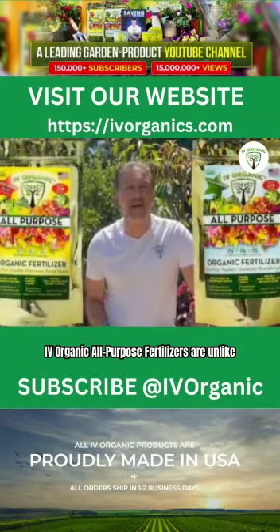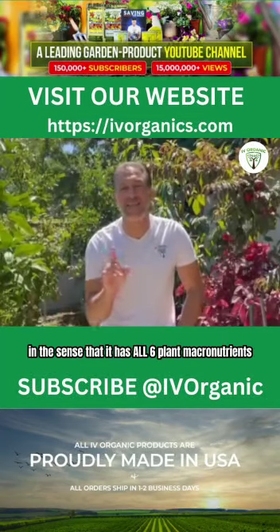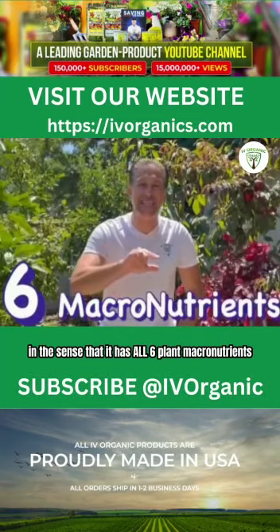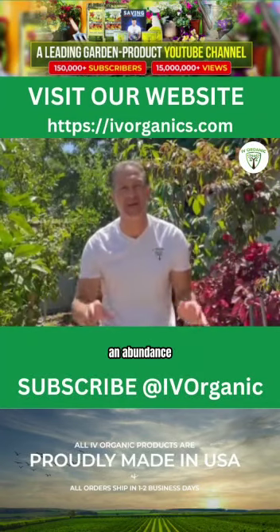Ivory organic all-purpose fertilizers are unlike most fertilizers on the market in the sense that it has all six plant macronutrients. These are nutrients that plants need in abundance.